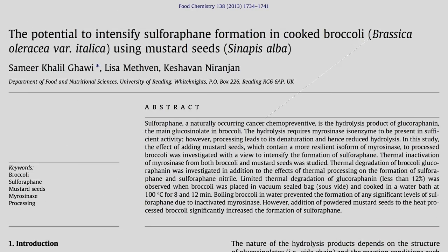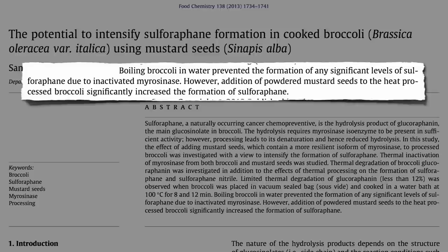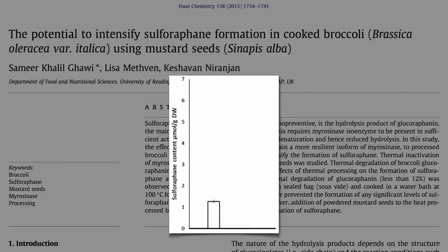Boiling broccoli prevents the formation of any significant levels of sulforaphane due to inactivation of the enzyme. However, addition of powdered mustard seeds to heat-processed broccoli significantly increased the formation of sulforaphane. Here's the amount of sulforaphane in boiled broccoli — and this is how much you get if you add a teaspoon of mustard powder. That's a lot, though. How about just a half teaspoon? It worked about just as well, suggesting maybe we could use even less.